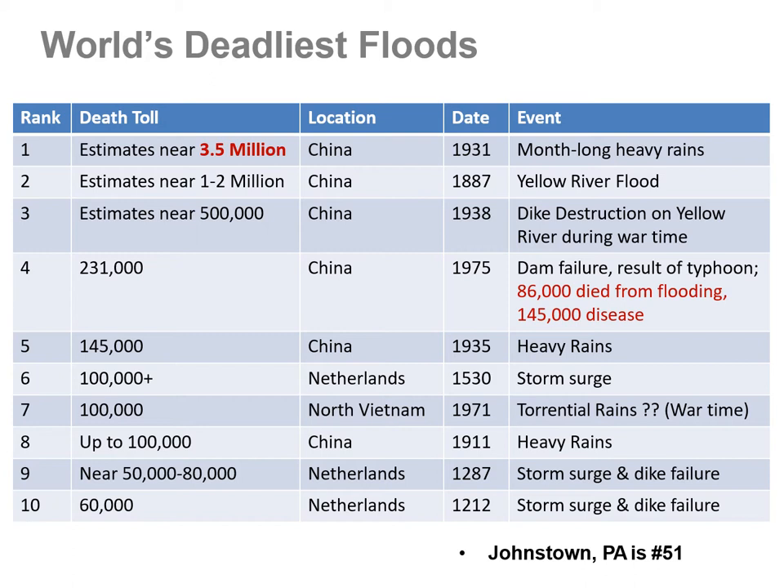Worldwide, the US has gotten off pretty easy in terms of deadly floods. The first on the worldwide list shows three and a half million people killed in China by one flood event — months of heavy rain inundating a river downstream over a huge area. The five most deadly floods have all occurred in China. The Johnstown flood, which tops the US list, would be 51st worldwide. Flooding is an issue all over the planet.